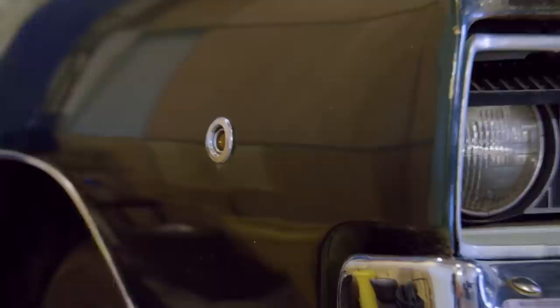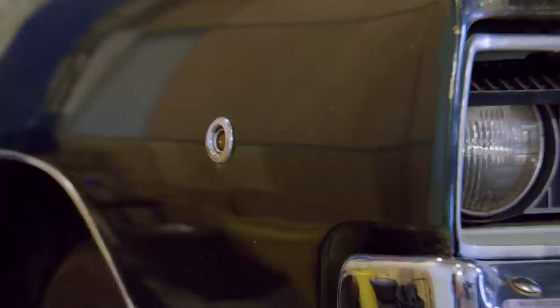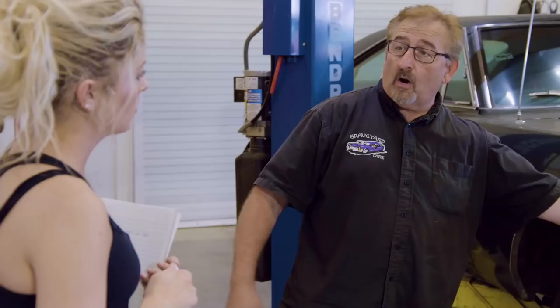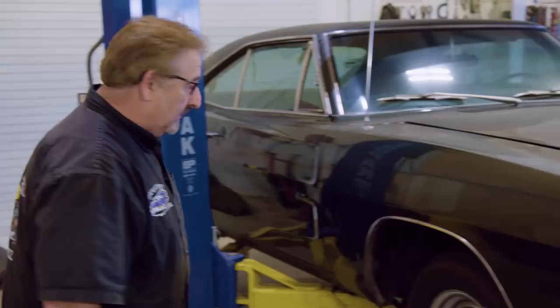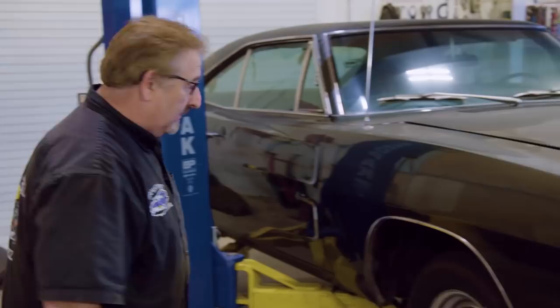You'll see the round side markers — that was the first year the Department of Transportation even required them. Prior to that, in 67, there were no side markers. This was so you could see a car at night from the side — they never had that before, just reflectors. These actually light up. In 69, they got moved down a little bit and they were square, almost rectangular. In 70, they had almost a teardrop shape to them. But that's the genesis of the side markers.